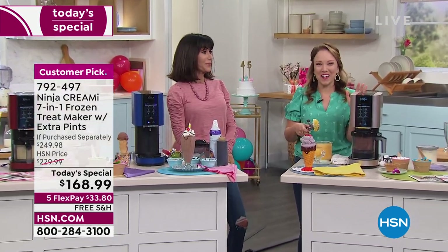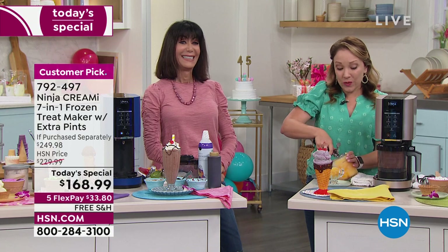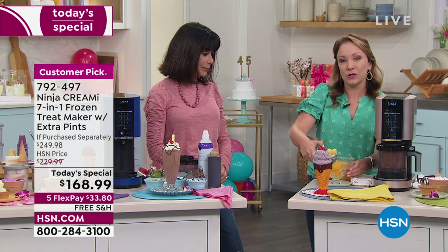I love seeing everybody over there trying the mint chocolate chip with the spinach in it. Rather than using food coloring, we're using vegetables to get that green color.